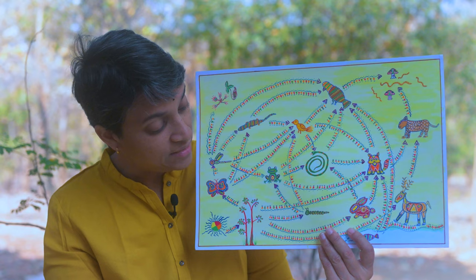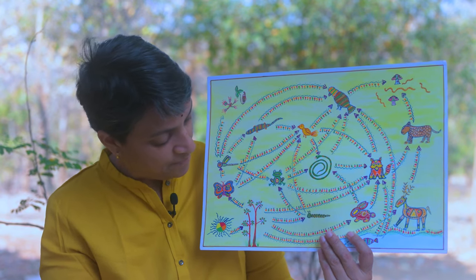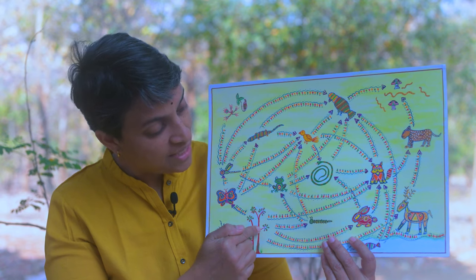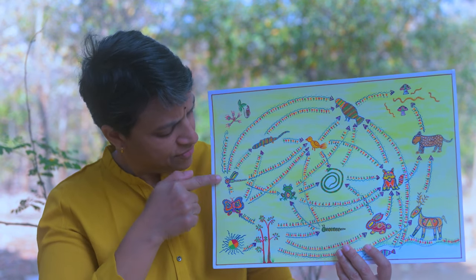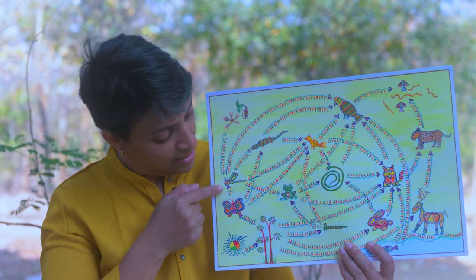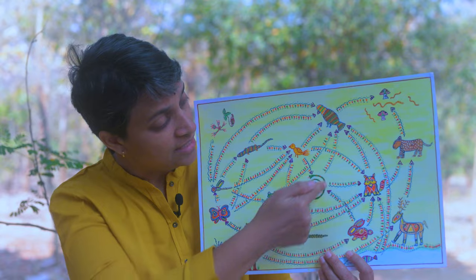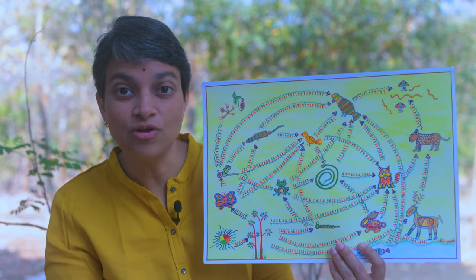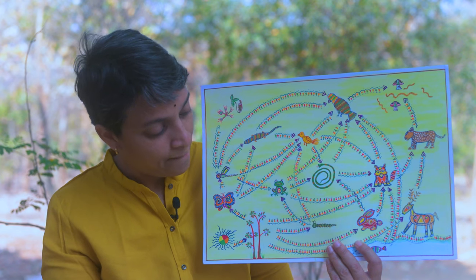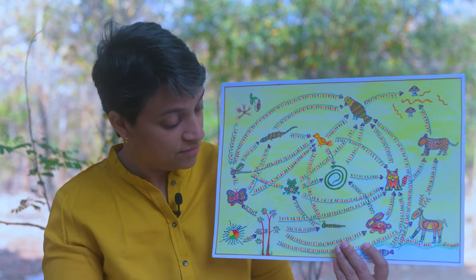So Bunny looked at the painting and said, well, let me see. From the plant, the energy goes to the butterfly, and from the butterfly to the dragonfly, and from the dragonfly to the frog, then to the snake, then to the eagle, said Bunny. Very good — that's a food chain! And Bunny said, I'll find out one more food chain.